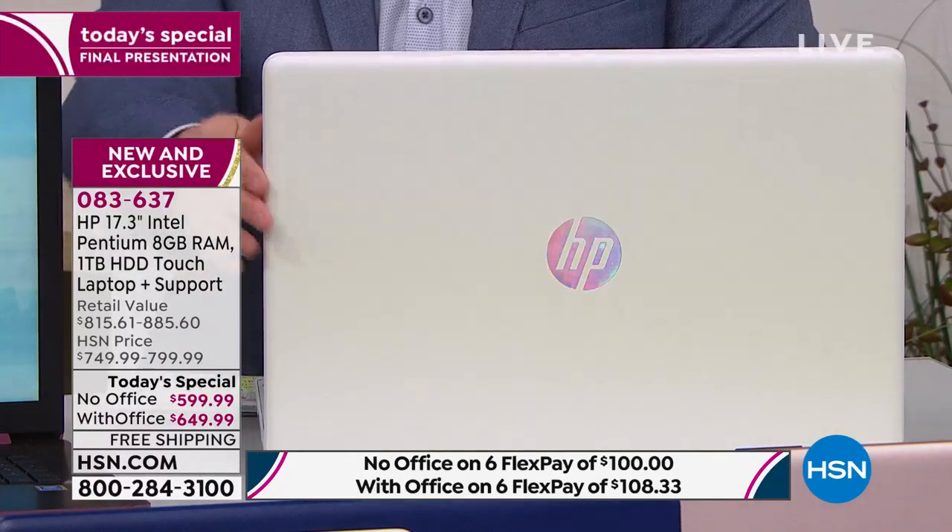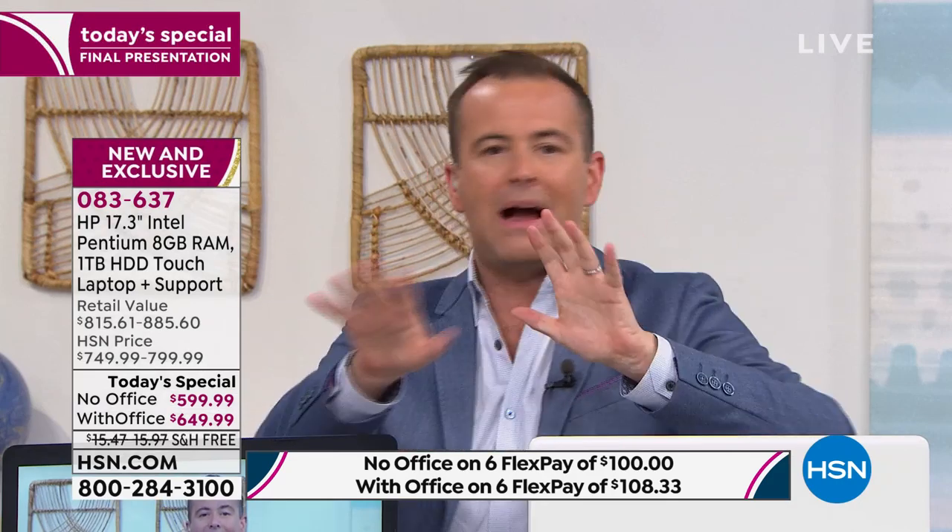We're going to wow you and impress you. Tonight, if you stay with us just a few minutes, we're going to show you side by side. We'll show you how quickly this boots up, how quickly this turns on, and show you the power and performance capability of a brand new 2019 HP. The only thing you need to choose is what color you want to go for.